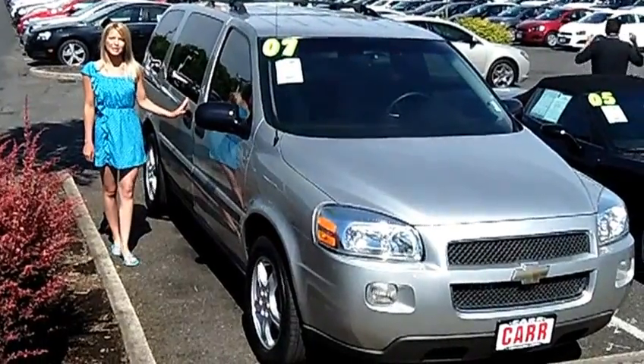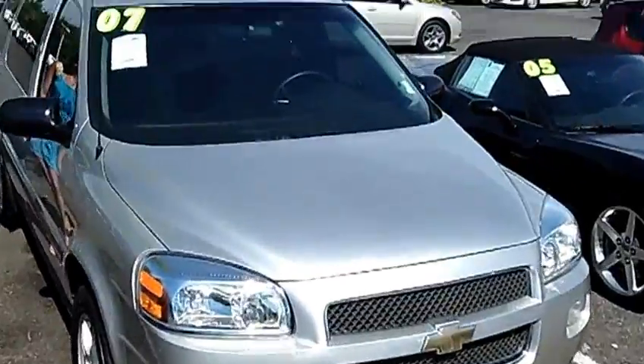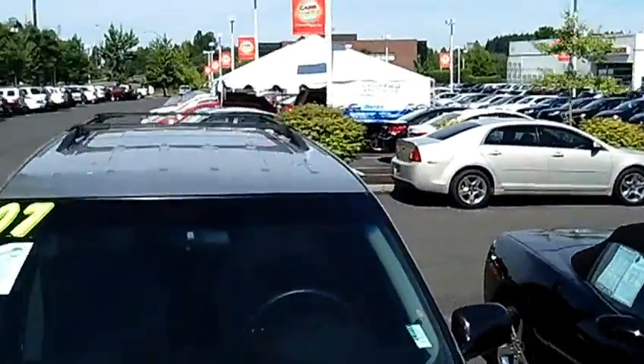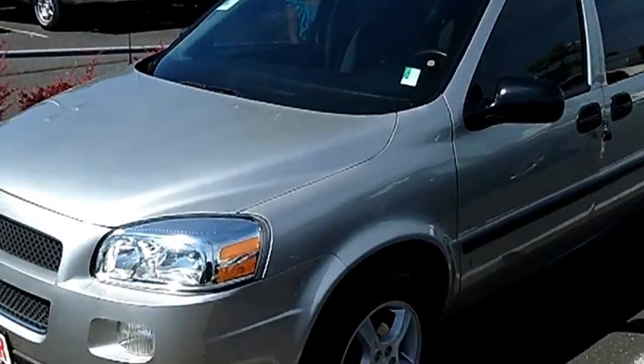Hi, this is Lacey. I'm here at Car Chevy World in Beaverton. Thanks for clicking on that link. This is your virtual tour of the 2007 Chevrolet Uplander Passenger LS Extended Minivan. The stock number for this vehicle is CP2474.